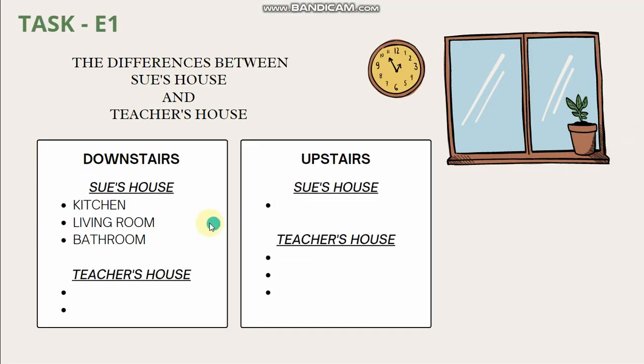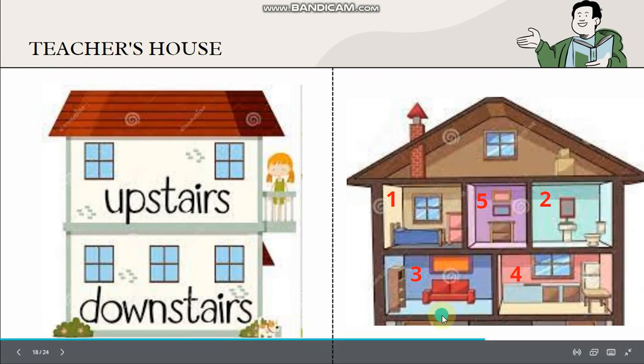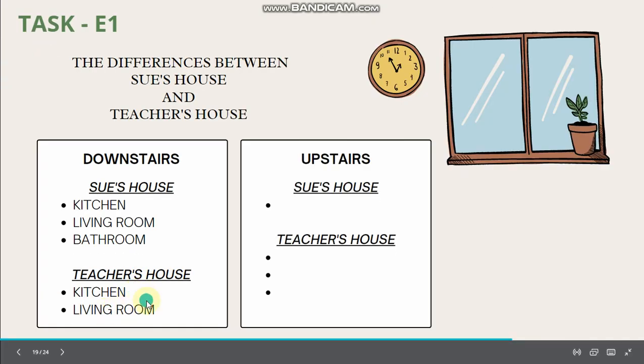In Sue's house downstairs, there is a kitchen, living room and bathroom. What about my house? Downstairs, I only have living room and kitchen. So in teacher's house, there is kitchen and living room downstairs. Now let's look at upstairs.